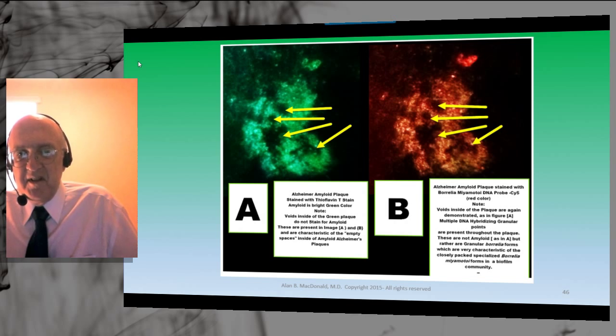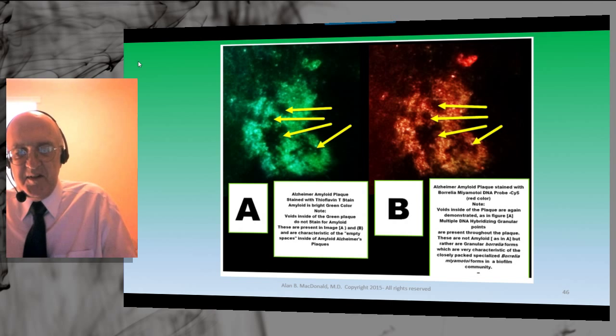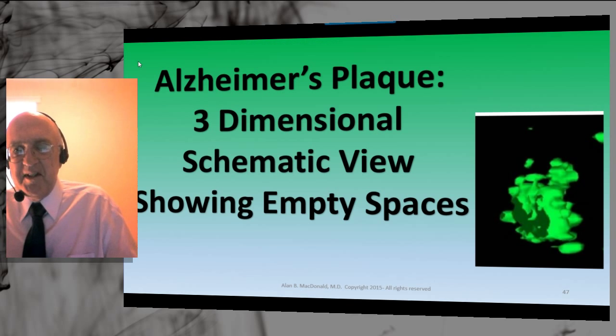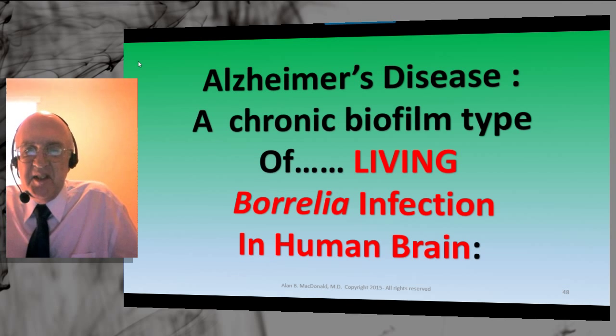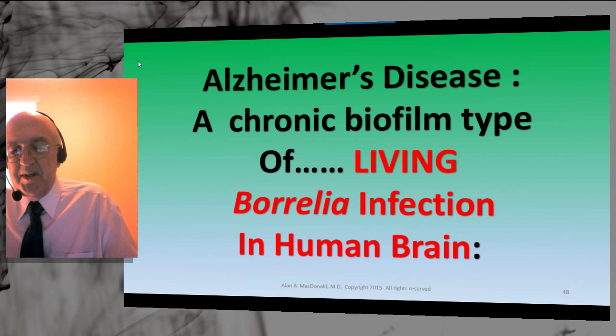The internal and external anatomy of biofilm plaques exactly matches the internal and external anatomy of amyloid plaques. The biofilm is the living community; the amyloid is not alive — just material deposited over the top of the living community. In a 3D reconstruction, we see the empty spaces and the solid spaces. Living Borrelia infection in the human brain is chronic; chronic equals biofilm equals long-term infection. It takes years for the biofilms and amyloid plaques to reach a critical density where they compromise brain function — memory and other vital functions.